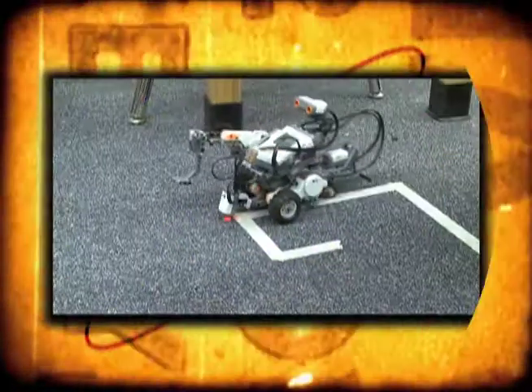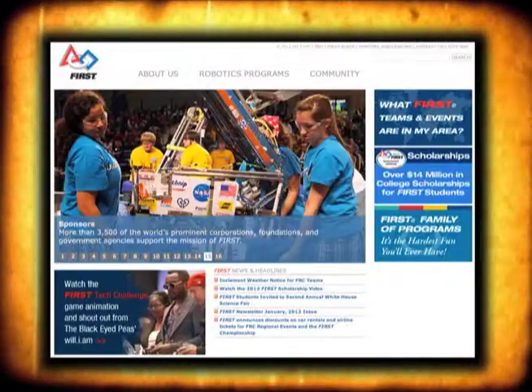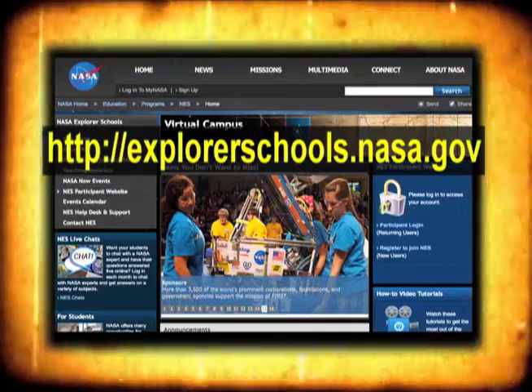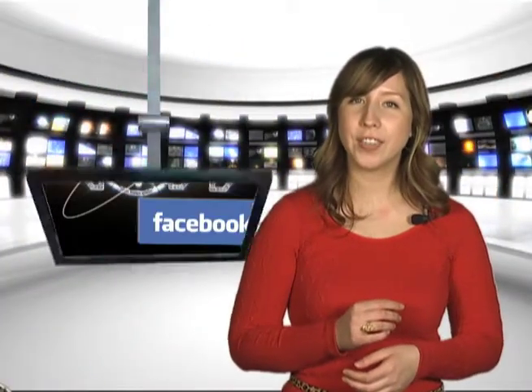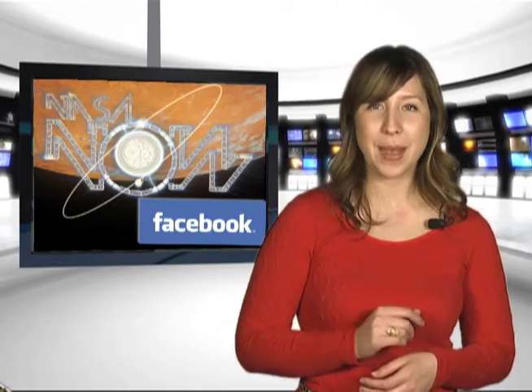Our expert has shown that robots play a critical role in space exploration today and in the future. Here's a great way you can get started on a career that might lead to NASA. There's no better way to learn about robots and programming than hands-on experience. Look for the link for the FIRST Robotics Competition located on the NASA Explorer School's Virtual Campus. Well, that's it for NASA Now. Be sure to visit our Facebook page and leave a comment. We'll see you next time on NASA Now.